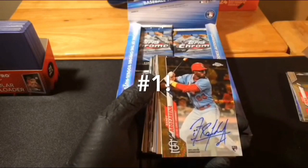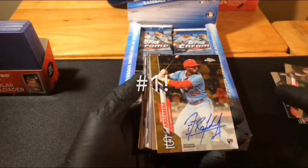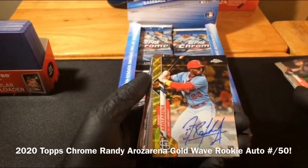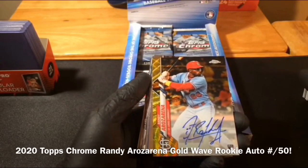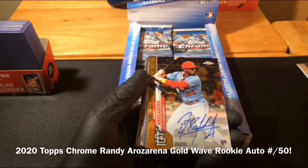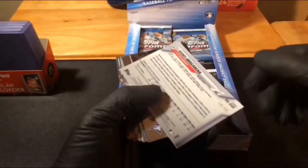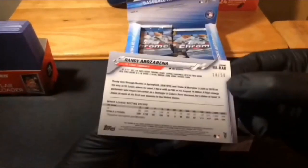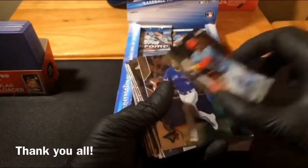And it is a rookie autograph for the Cardinals — Randy Arozarena, gold wave on-card autograph for the Cardinals. That's to 50, I believe — yeah, 14 out of 50. That's pretty nice, Cardinals. Congratulations on that.